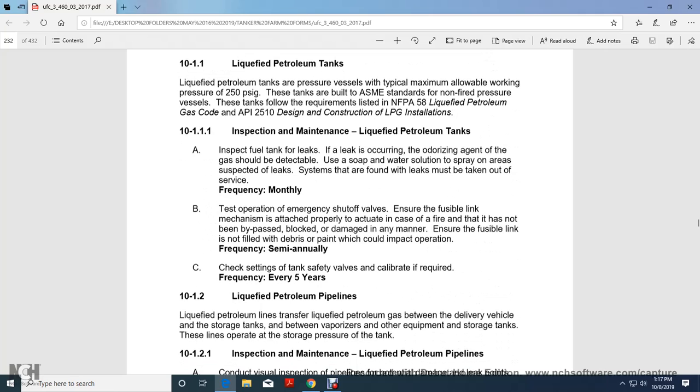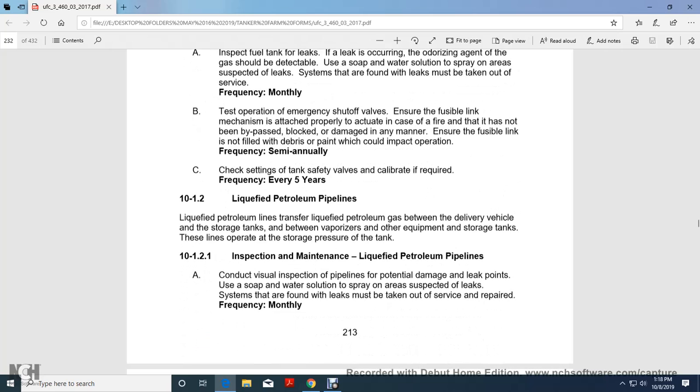Inspection and maintenance of liquefied petroleum tanks. Inspect the fuel tank for leaks—the odorizing agent added to the gas should be detectable. Use soap and water solution to spray areas suspected of leaking. Systems found with leaks must be taken out of service immediately. Test the operation of emergency shutoff valves and check the fusible link mechanism. Ensure the fusible link is not filled with debris or paint that could impact operation. Check the setting of the tank safety relief valve and calibrate as required every five years.